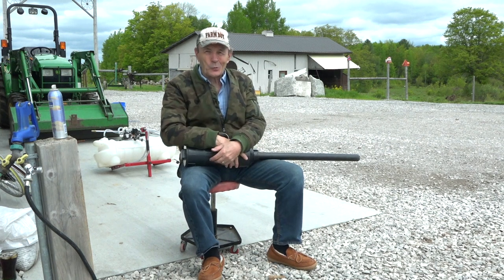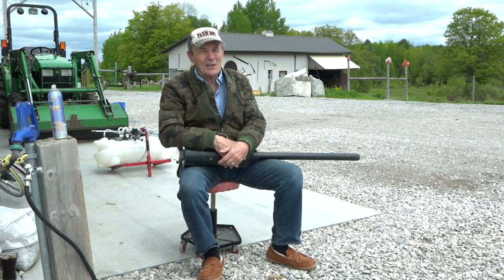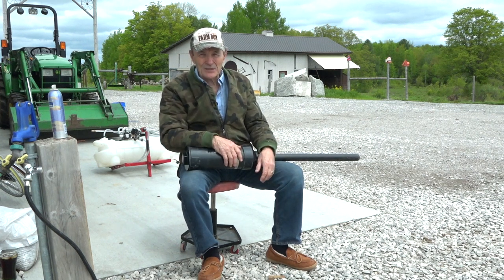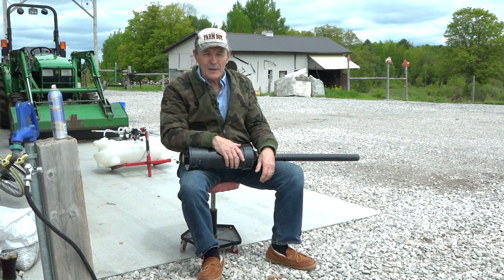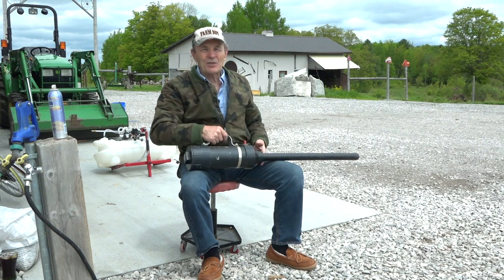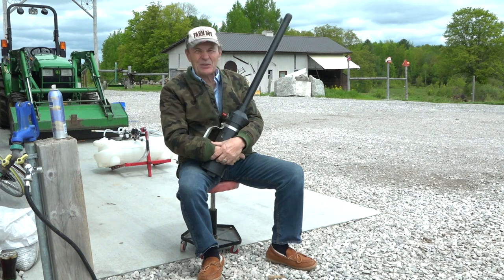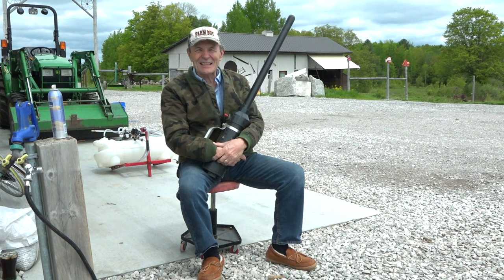This is another ranch toy. You don't get this if you live in an apartment building, even a condominium complex. This is definitely a ranch toy. This is called a potato cannon, or some people call it a potato launcher. I like potato cannon — somebody put the word cannon in there, it's got a good ring to it.